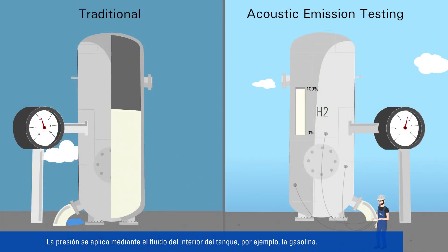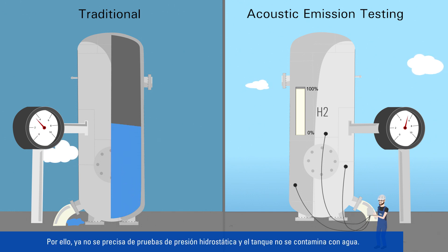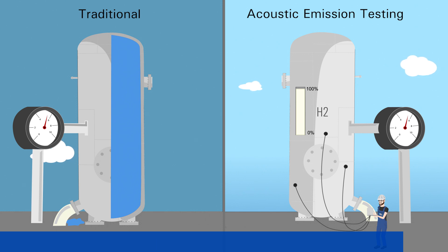Pressure is applied using the fluid in the vessel, such as gas. Hydrostatic pressure testing is thus no longer necessary, and the vessel is not contaminated by water, making time-consuming cleaning a thing of the past and resulting in enormous time savings.